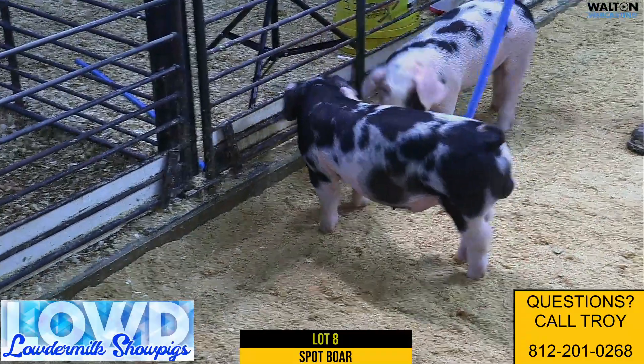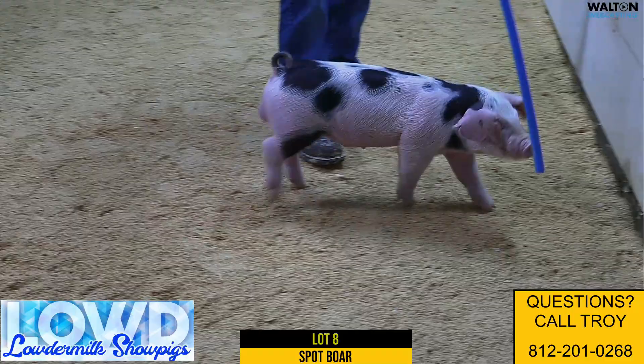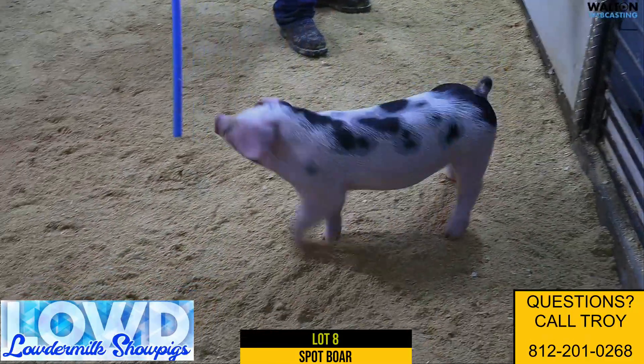So the future of this one — this would be 31-1, spot boar pig — lot number eight.